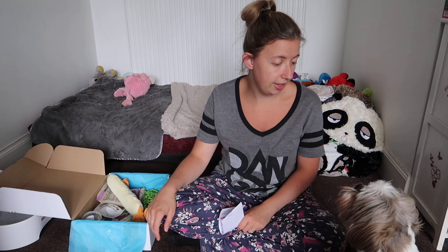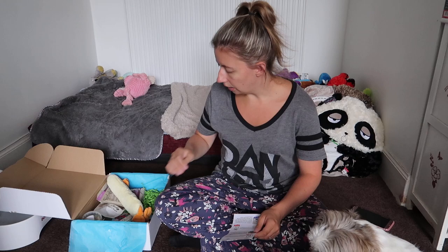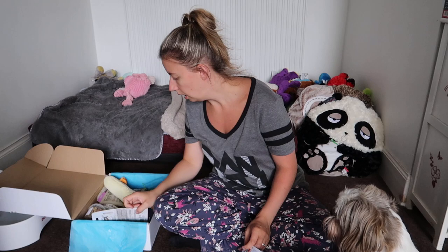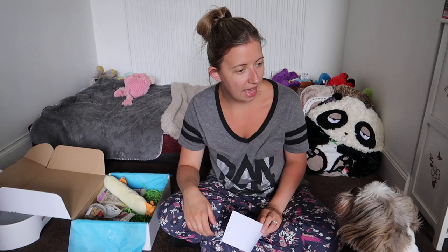The AFP raccoon comes in at £6.99. That card came with the toy in the box so you guys could see it. That is the first toy — and she's not going to give it back either!